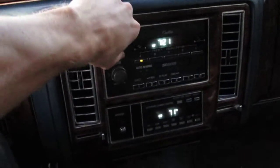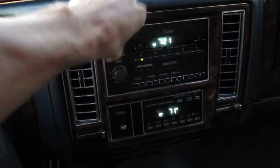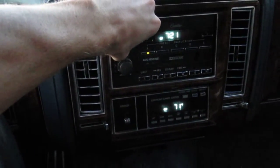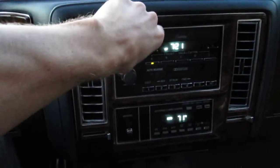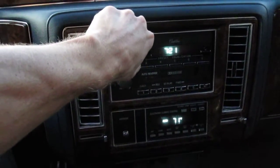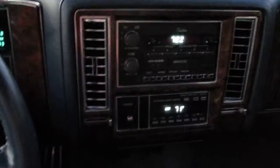Radio and climate control work. Not a bad choice. Power antenna works. You can hear the AC coming on now.